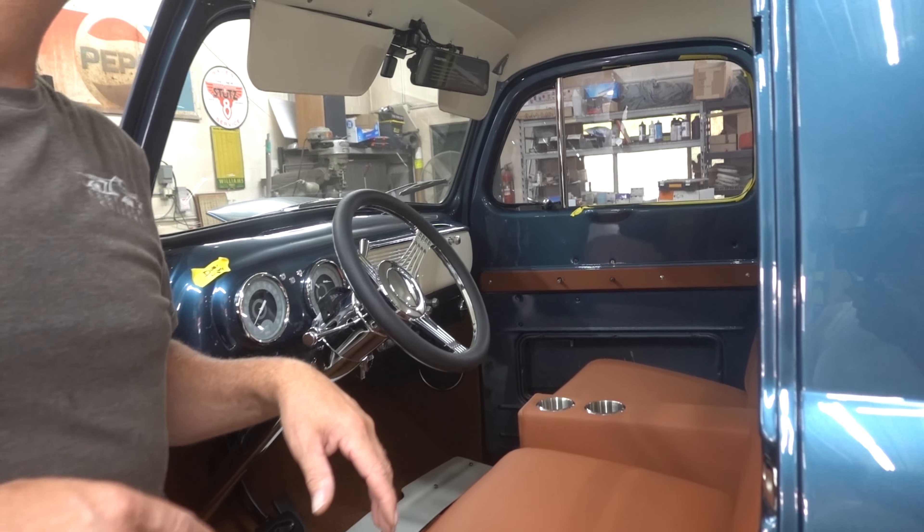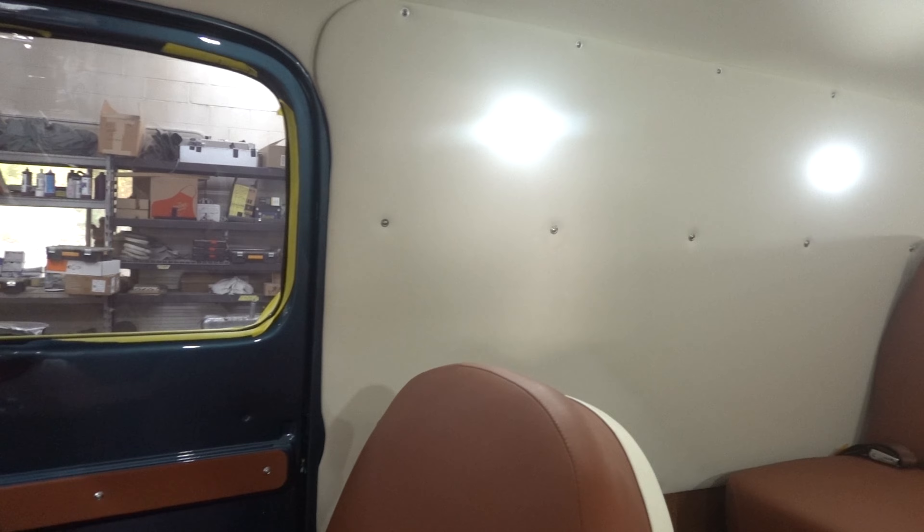Let me turn on the LED lights. It's very bright in there — very, it's awesome.